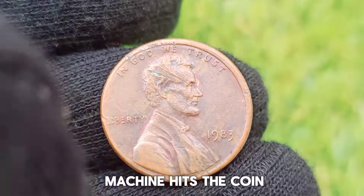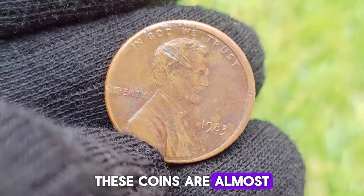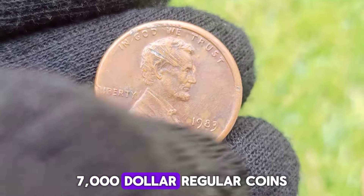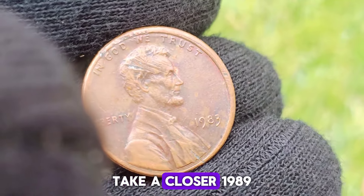It's when the stamping machine hits the coin at a slightly different spot. These coins are almost always worth more than $7,000, so anytime you see a Double Die effect on a coin, take a closer look.